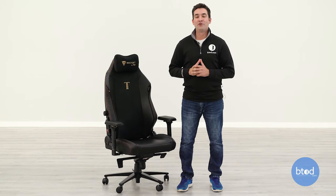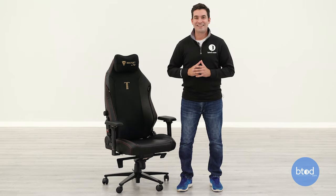That wraps up our review of the Secret Lab Titan Evo 2022. Our next video on the Titan is going to be a comparison against similarly priced office chairs. If that's something you're interested in, hit that subscribe button and make sure to give us a like. Thanks a lot for watching.